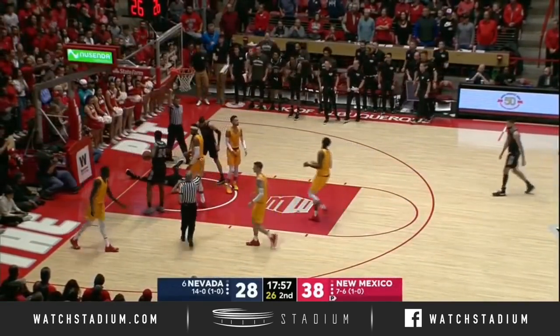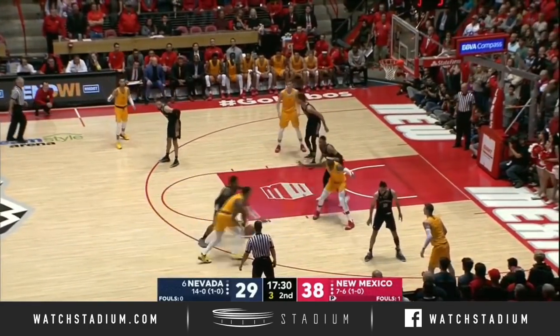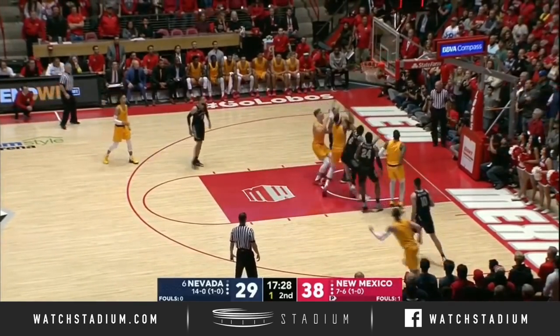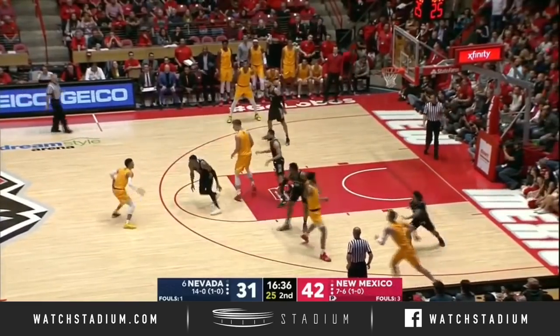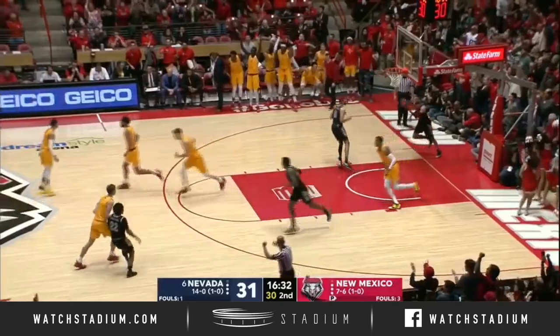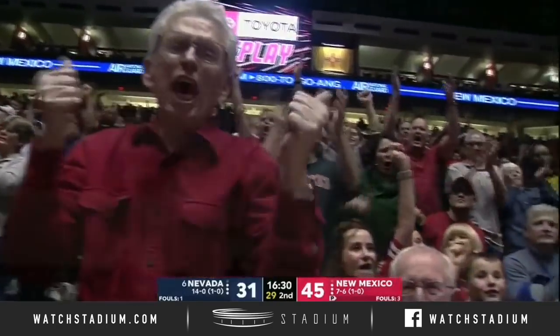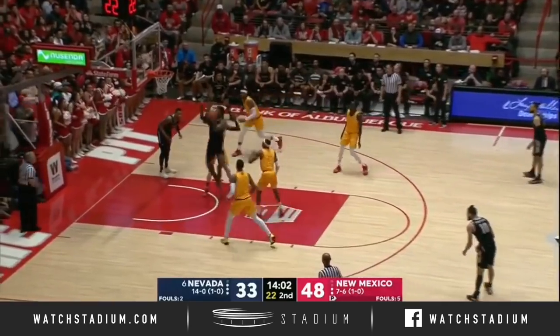Cody Martin up ahead. Porter is fouled and he goes down hard. Vance Jackson with five on the shot clock. Three to shoot for Jackson — off the glass and in. Mathis straightaway hits another three, putting New Mexico back up by 15. They have controlled this entire game.